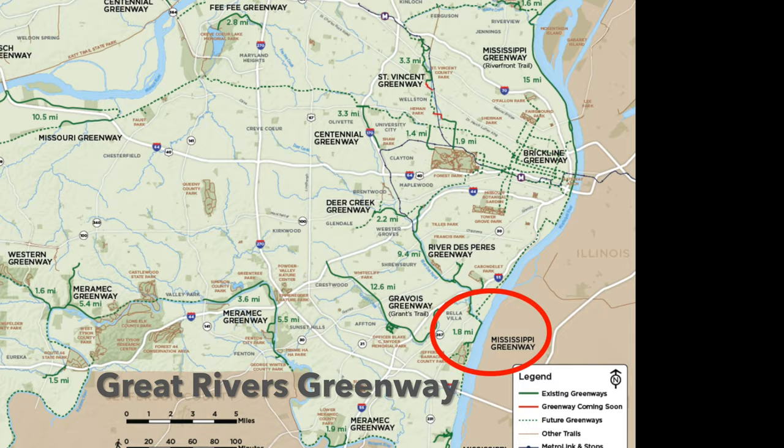Welcome to the Greenway with Mac. This video takes you on a 1.7-mile scenic stretch of the Mississippi Greenway, which is part of the Great Rivers Greenway.